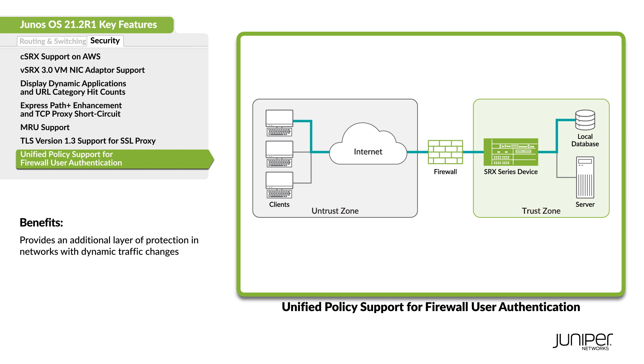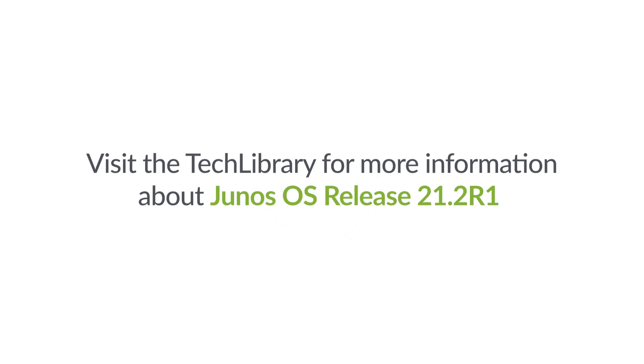All right, thanks for tuning in. Be sure to head over to the Tech Library for more information about these key features and other release details.